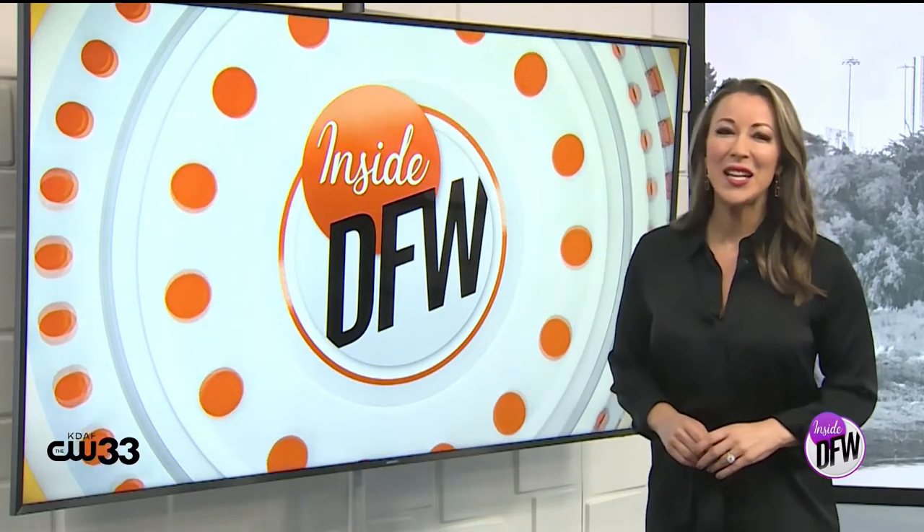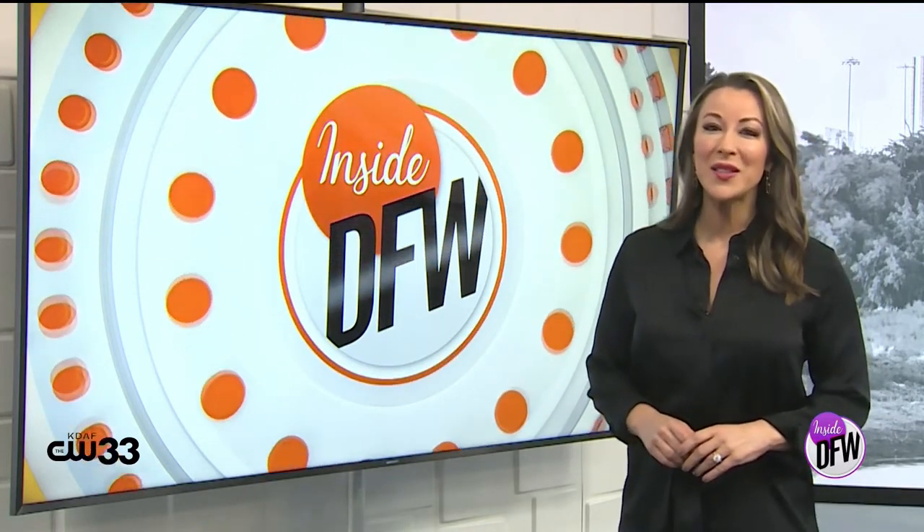Quality Western gear is kind of essential here in the Metroplex. One Dallas man and his family have spent decades crafting and branding some of the most authentic, sharpest and trusted garments in town. Inside DFW's Landon Wexler brings us along for the ride. Here in Dallas' West End, Wild Bill's Western Store has been a staple for over a decade, while Wild Bill's been serving up and crafting boots and hats for over half a century.